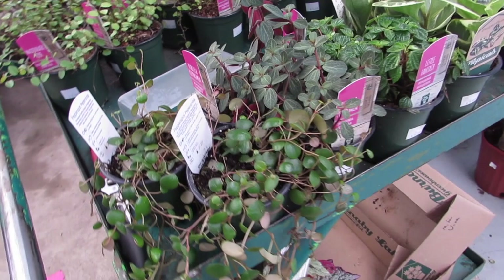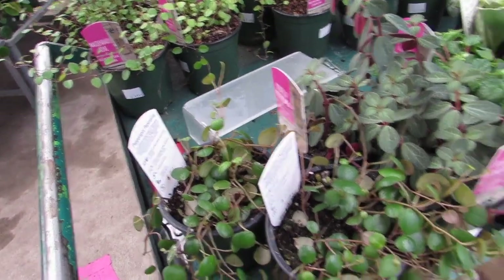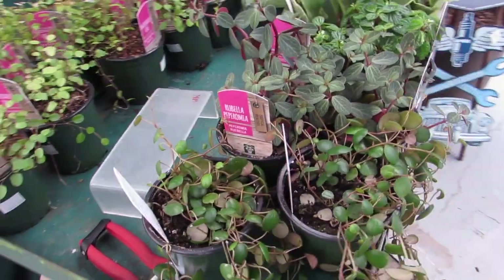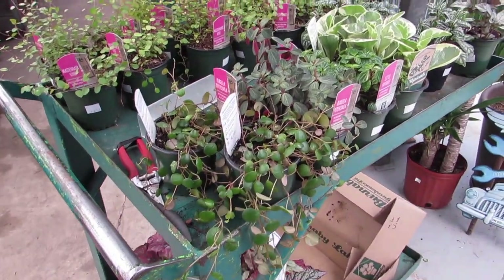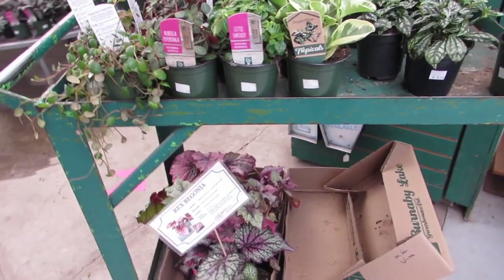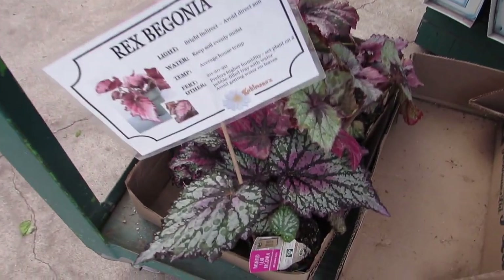Almost kind of looks like a dischidia the way the leaf is shaped, like a cup. I really like that. How much are they? There's only two of them — they're $5.99. I think I might have to get one of those. And there's some rex begonias down there looking very happy. Nice. Aren't those beautiful? Wow.